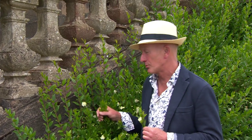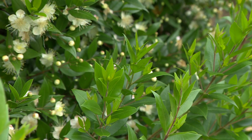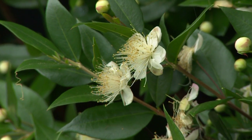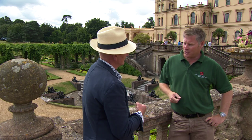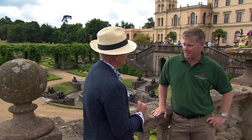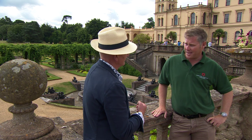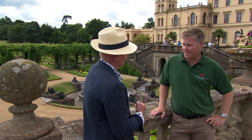This is the famous Osborne Myrtle, Myrtus communis. It's one of the oldest plants here in the garden. The Germans used it as a sign of good luck, good fertility, love. And when her eldest daughter, Princess Vicky, got married in 1858, she had some Myrtle in her wedding bouquet as a good luck charm. And it's been in every wedding bouquet ever since.